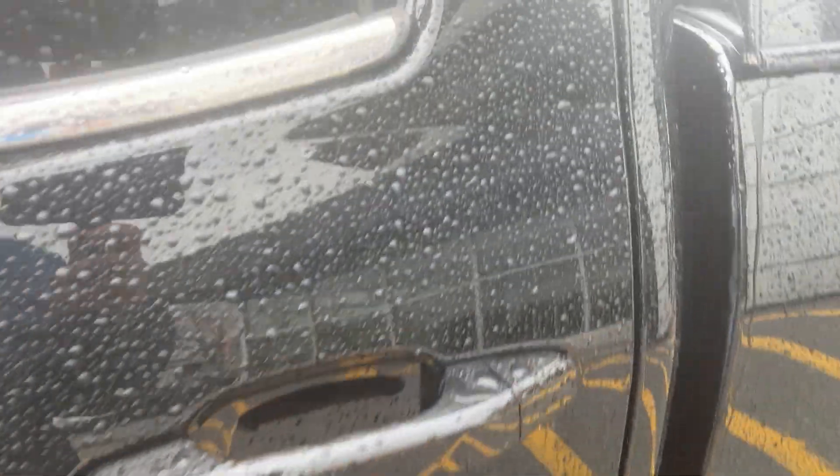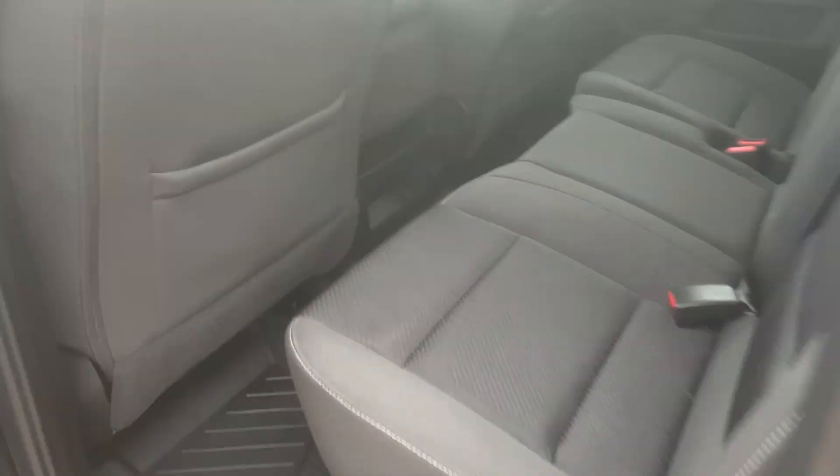This is the double cab configuration. If you open the back you can see there's plenty of room back here. These seats fold up just by picking up on them. This does have your floor liner — the whole piece will come out so it's very easy to keep clean.